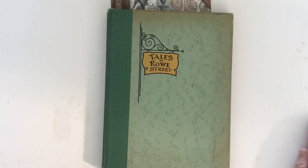Hi everyone, this is Deborah, welcome back. Today I've got some old things and some new things to share with you.